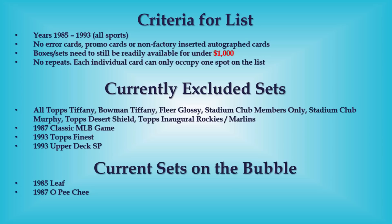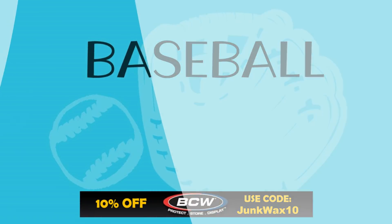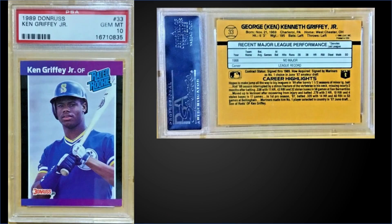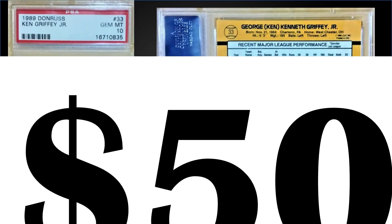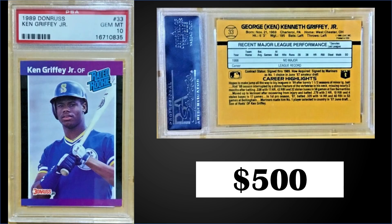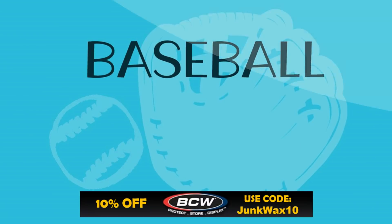Let's get into the list. In the 20th position from 1989 Donruss, we have the Ken Griffey Jr. rookie card graded a PSA 10. This card sold for $500. The record for this card is $1,400 and it has a pretty high pop of 1,782 — however, that's still less than half of the PSA 10 1989 Upper Deck one.